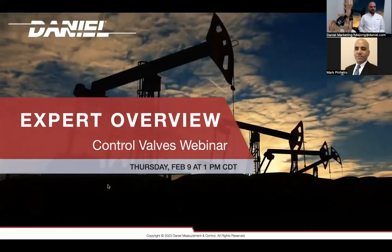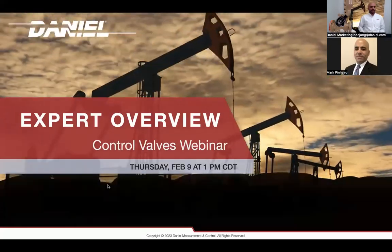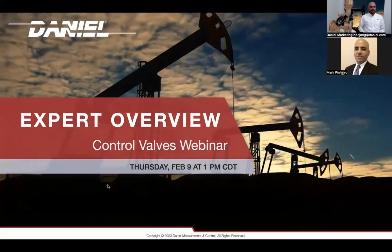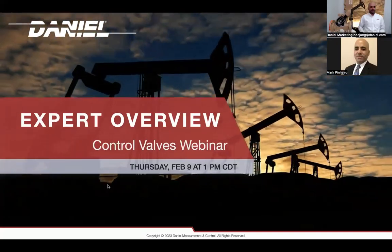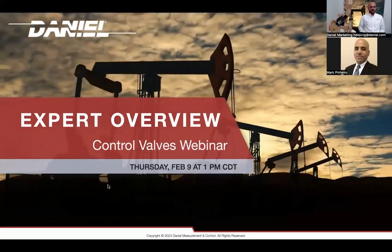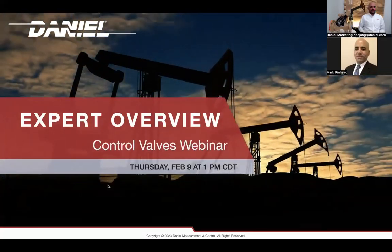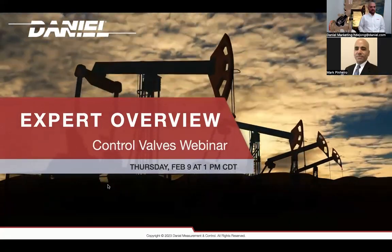Hello and welcome to our Control Valves webinar. I am so excited for everyone to be here and for you to hear this in-depth presentation on our Control Valves. Before we begin, I have a few housekeeping items. For the duration of the presentation, your mic will be muted, but we do have a Q&A session at the very end, so please feel free to submit your questions through the chat or through the Q&A box on your screen.